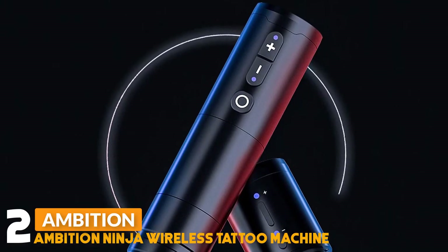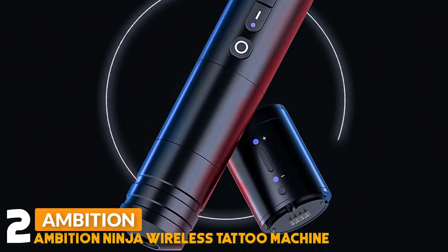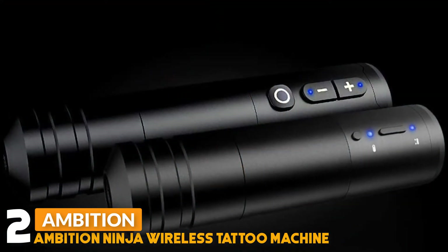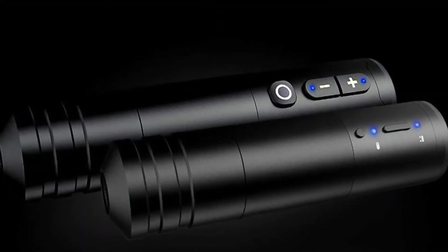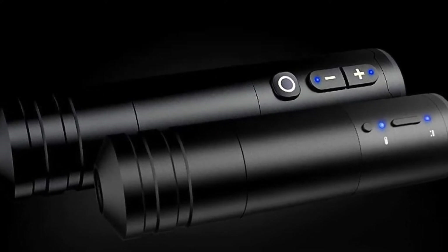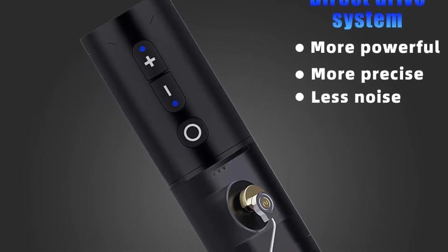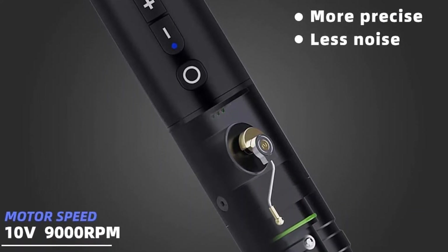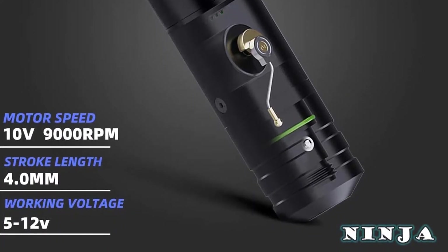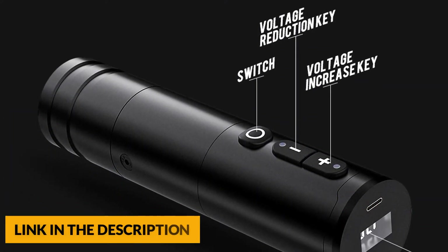Number 2: Ambition Ninja Wireless Tattoo Machine. This tattoo machine is made of an aluminium alloy frame, CNC carved, length 140mm, weight 211g, detachable as a whole, easy to disassemble, maintain, and replace spare parts. Built-in cordless DC motor, 10V, 9,000rpm, stroke length 4.0mm, and working voltage 5-12V. More powerful, low skin loss, fast colouring, no heat during long working sessions.